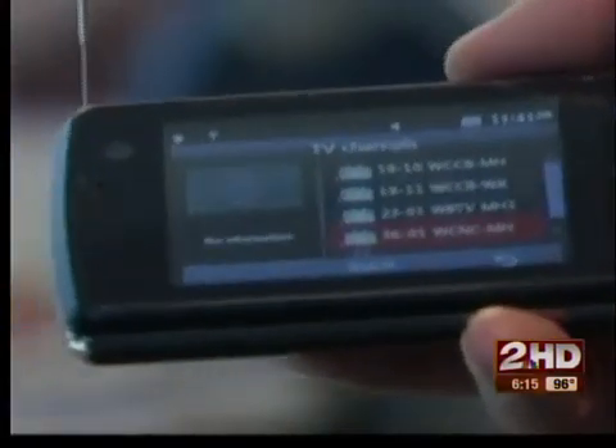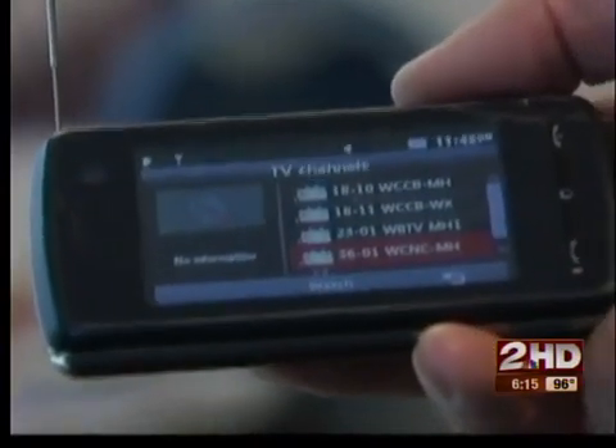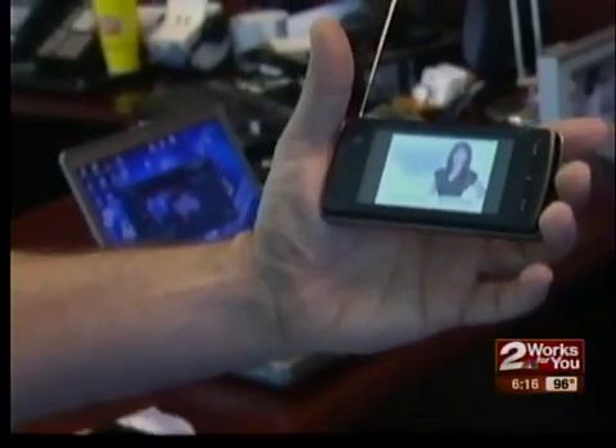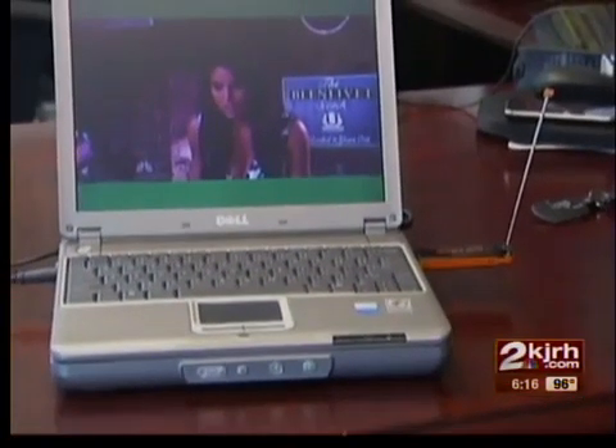But next year, as the number of stations offering mobile DTV multiplies, the number of devices to receive it will multiply as well. We'll probably start to see new phones, new laptops, even new DVD players with this tuner built in. And if they build it, broadcasters are hoping you'll come and watch.